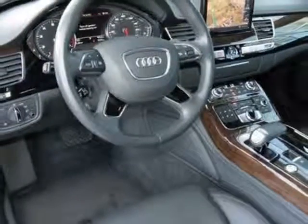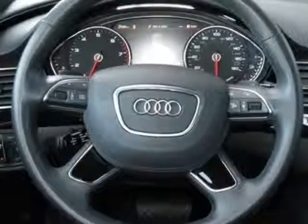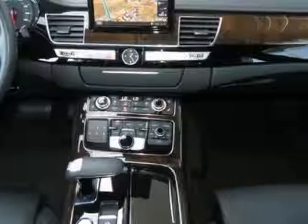Additional options for this vehicle include the black cloth headliner, front grille filler panel, high-gloss fine-grain ash natural inlays, driver assistance package, and panorama tilt sunroof with sunshade.